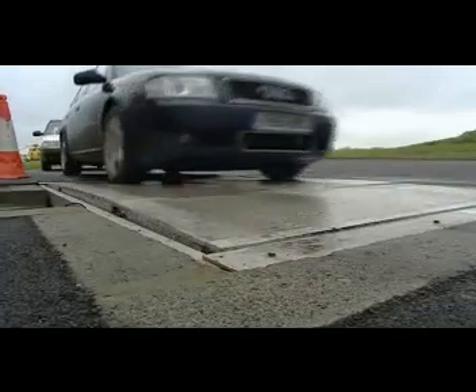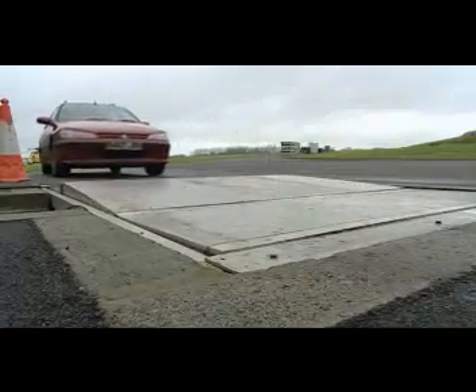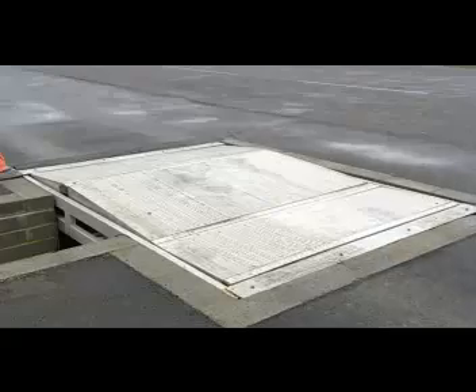Exhaustive tests have been carried out to establish that it poses no risks to vehicles passing over it. Unlike the speed hump, the ramp produces no discomfort to the car occupants.